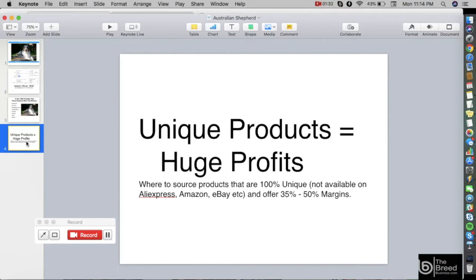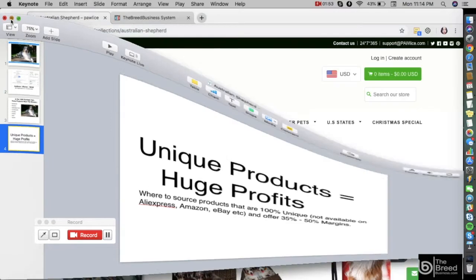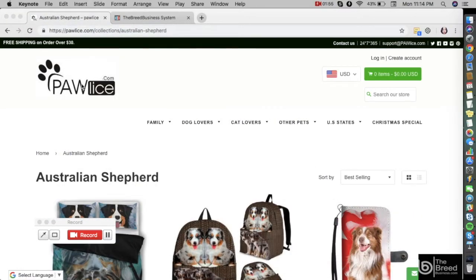I'm going to show you where to source these products — products that are unique and not available on AliExpress, Amazon, eBay, etc. Furthermore, they will offer you 35 to 50 percent profit margin on each sale. For that you can go to a website called Pawlice.com — that is www.pawlice.com — and in the search field you can type in the breed.